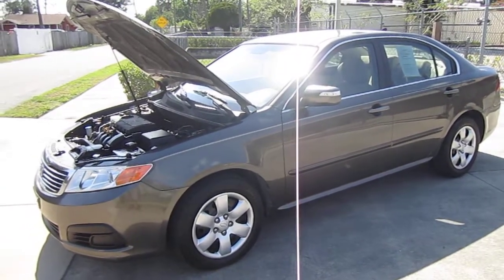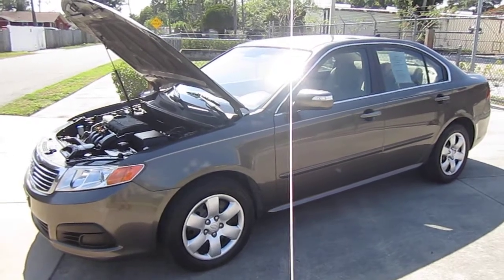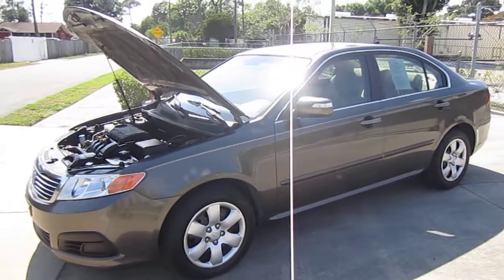You can find this 2010 Kia Optima exclusively at meticulousmotorsinc.com. Please like, write, and subscribe to our YouTube channel, and comment on any of our videos because your feedback is much appreciated. Thank you for taking the time to watch this video today.